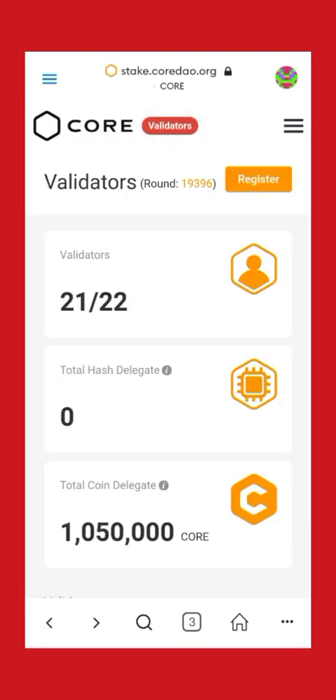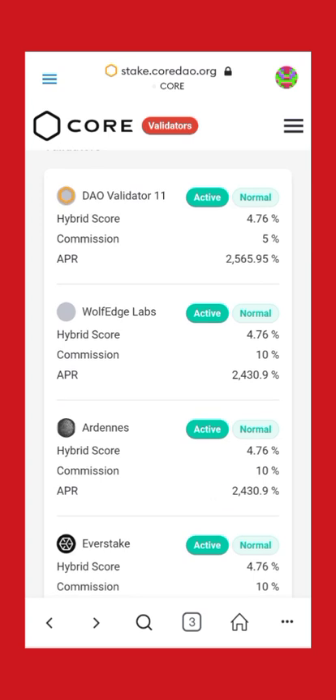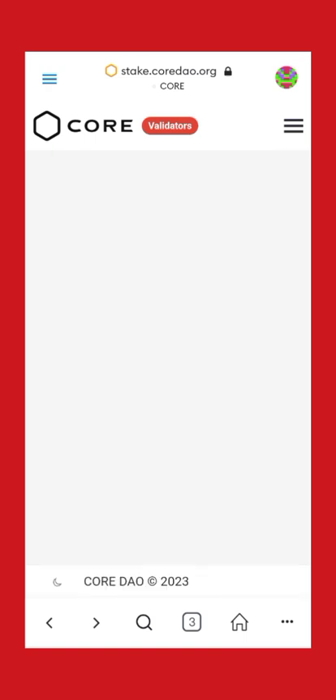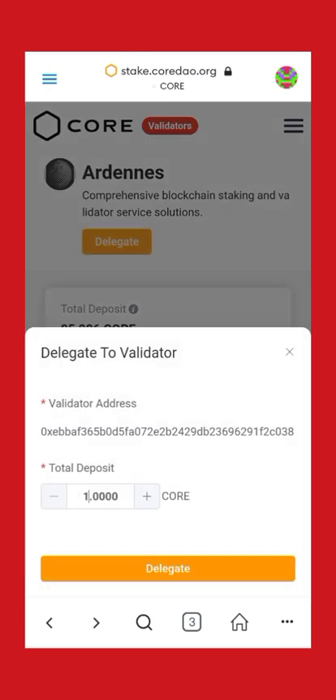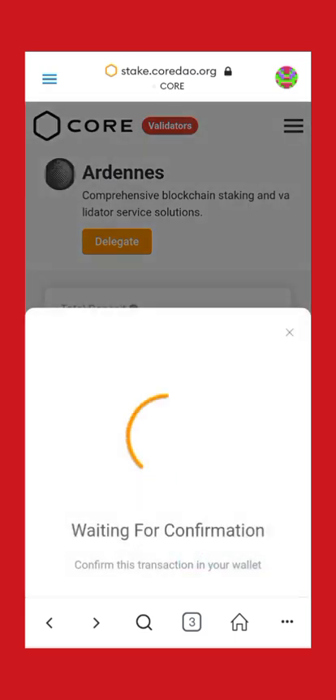When you click on it, a page like this will open at stick.cordow.org. Scroll down — these are the different types of validators you need to stake to. Click on any of your choice, then click on Delegate. Enter the number of coins you want to delegate and delegate immediately.